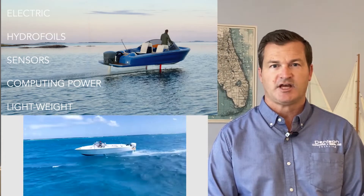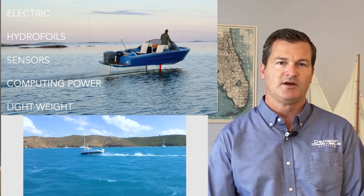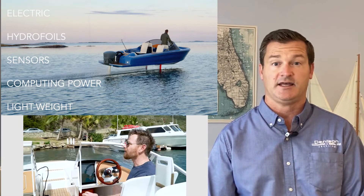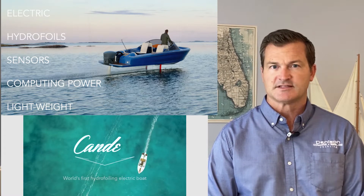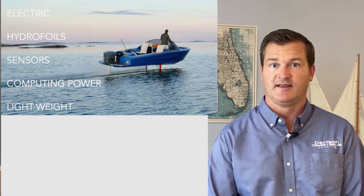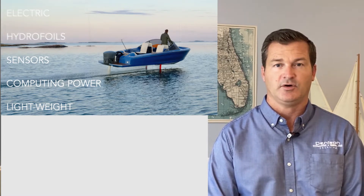What Candela has done is change the game entirely. They're using a hydrofoil, an extremely lightweight carbon fiber design, and advanced technology. We're going to take a look at how they combine all of this to make a hydrofoiling electric boat that's 80% more efficient than a typical boat of its size.